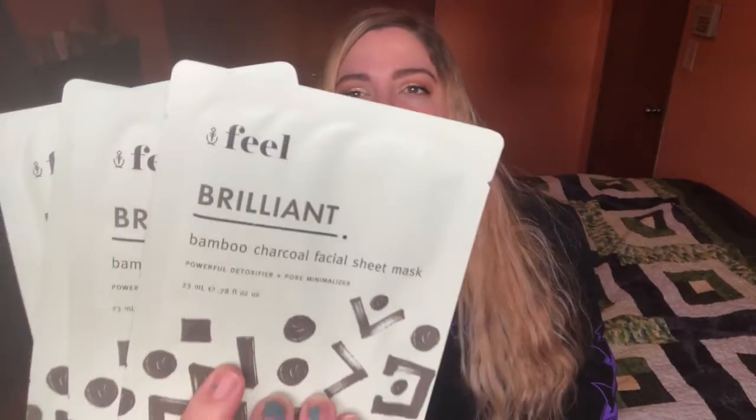The next item is these face masks. So that's cool. These are from Feel and they're the brilliant ones, I think. They are bamboo charcoal facial sheet masks. It says they're a powerful detoxifier and pore minimizer. Very cool. These face masks — instead of four, go for $35. And it is a full size.